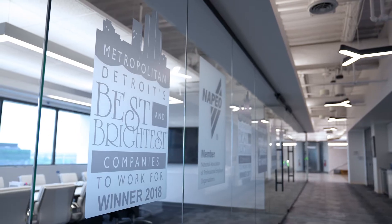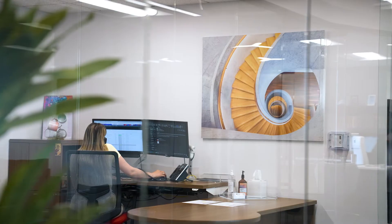Everyone that walks through those lobby doors, they're like, oh my god, where am I? I love it here, I love working here, and when I step into this office, it doesn't feel like I'm at work. It's one of the best offices I've ever worked in.